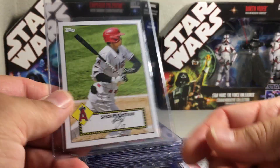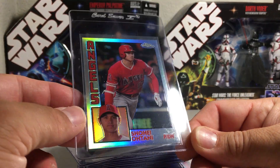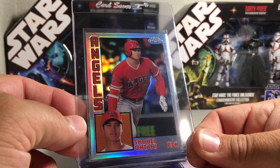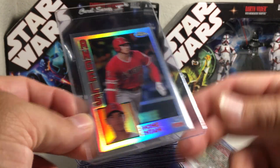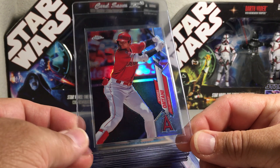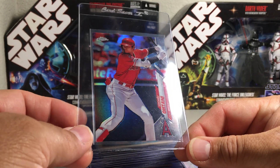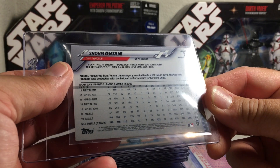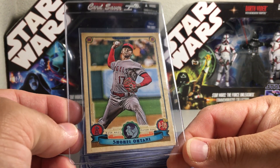This is actually a 2021 Topps 1952 Topps throwback version - I really like how that card looks. I always love the 84 Topps Chrome style. These are from 2019 Topps - another one where he's batting with that awesome 84 Topps design. This one I pulled on the channel from Topps Chrome - it's a refractor of Ohtani batting. I thought it was a short print but I think it's just a refractor. Pretty cool.